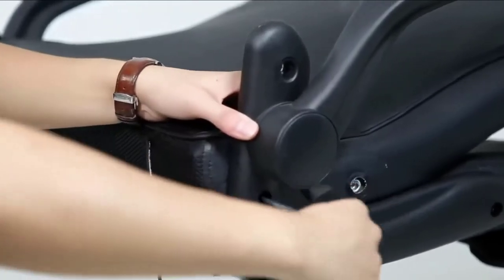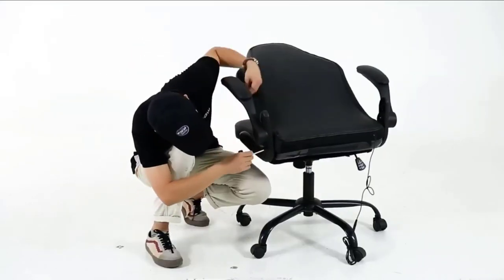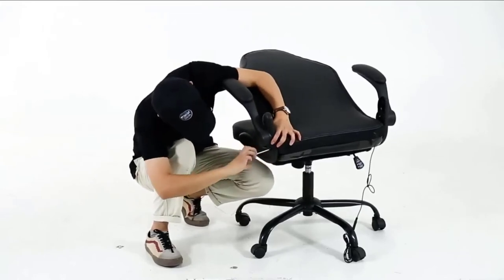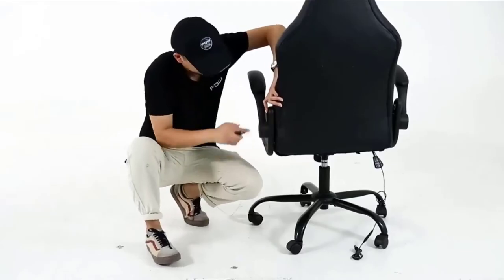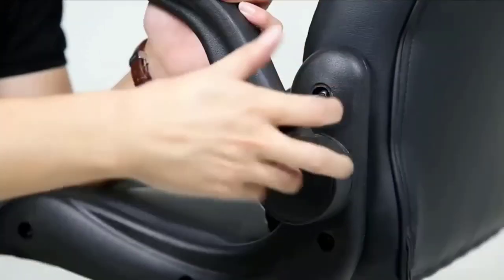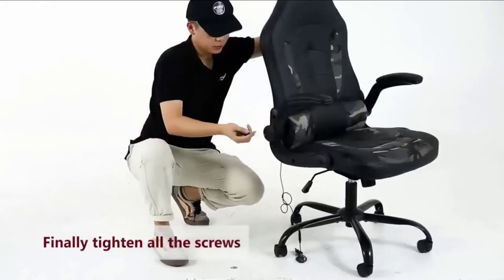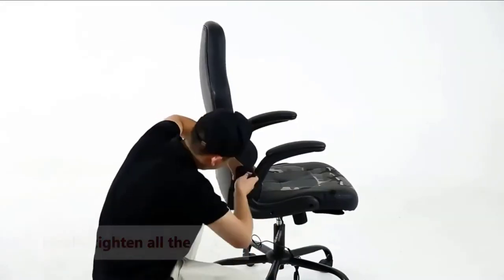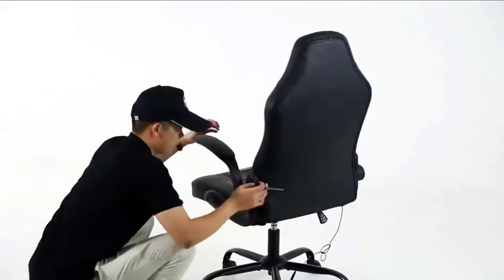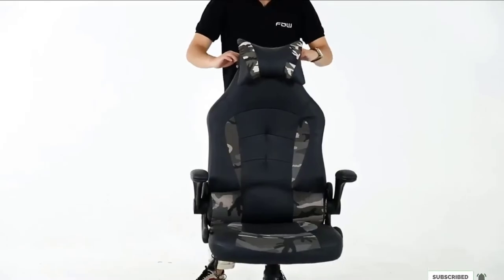You get four inches of seat height adjustment from 20 to 24 inches, which is quite large for office chairs. You also get a recline range from 90 to 155 degrees, and along with the retractable footrest, this makes it one of the most comfortable office chairs. Other standard features include a plush seat cushion, a seat measuring 20.9 inches wide, and adjustable and removable headrest and lumbar pillows.